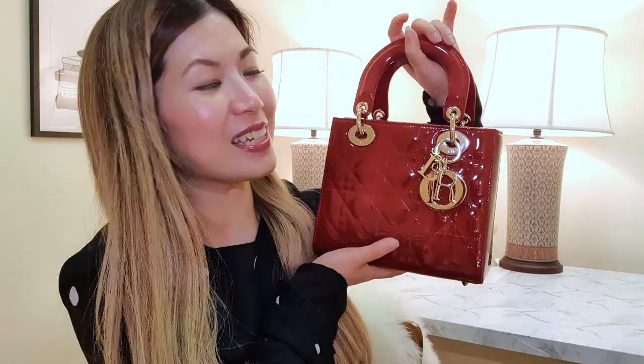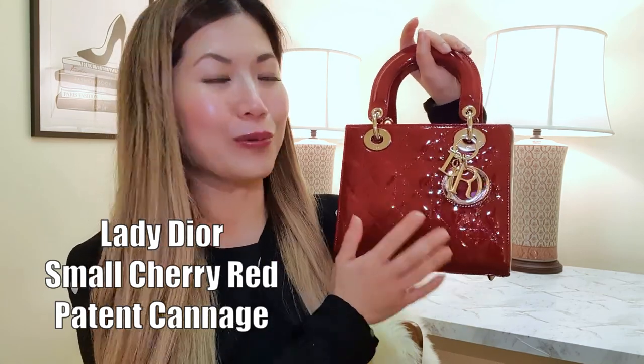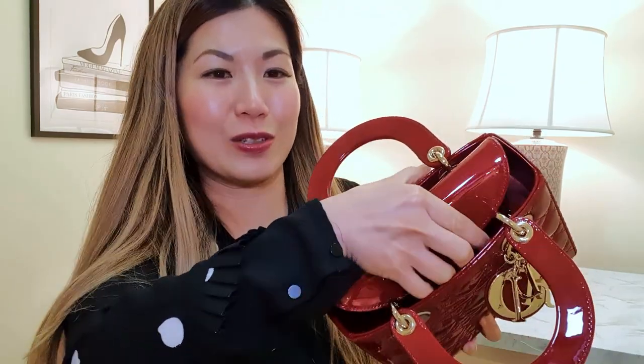The other red bag is from a premium designer — this is one of my favourite bags in my whole collection. She is the Lady Dior in small, in cherry red patent cannage calfskin with champagne gold hardware. She's a double top handle bag with beautiful Dior charms and a flat opening.